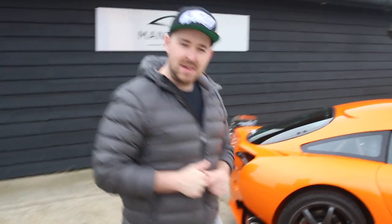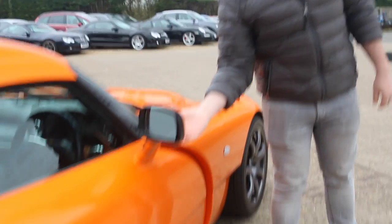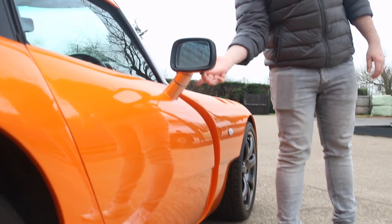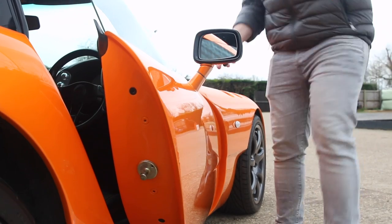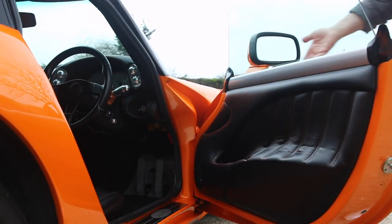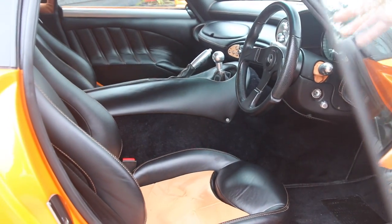If you want to come over here with me, I'm going to show you probably the coolest door handle on a production car from this era. How cool is that? And then this opens up and takes you into this cockpit — it does feel like a cockpit. There is not a whole lot of space in here.